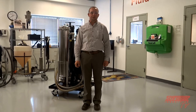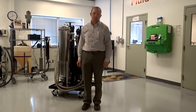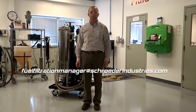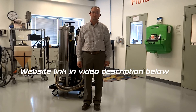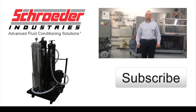I hope today's video was helpful for you. Should you have any further questions or require additional information on how you can get your hands on a Schroeder BDC, please contact the Fuel Filtration Manager at SchroederIndustries.com or click on the link in the video description below. Whether it's a helpful how-to or a new product release, Schroeder Industries is your place for fluid filtration. Subscribe below and I'll see you next time.